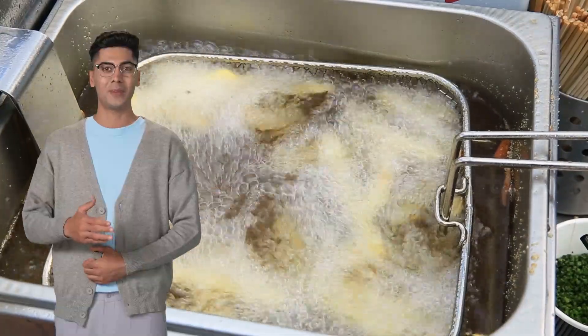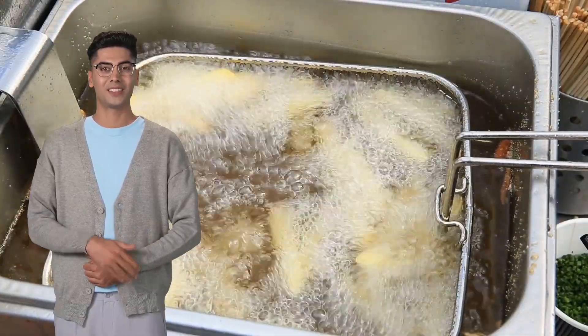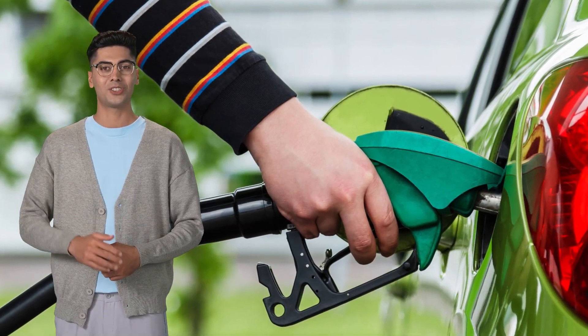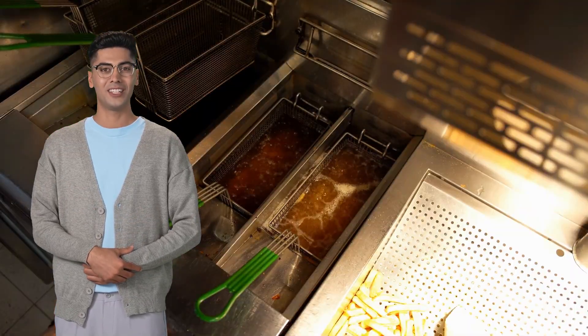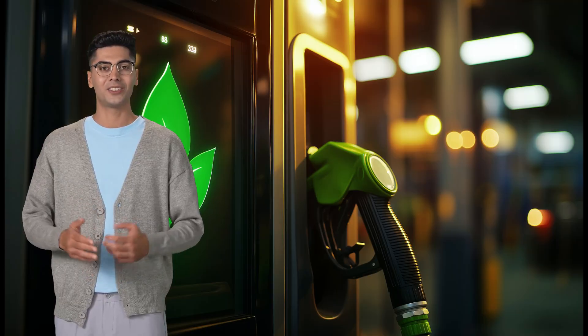You know what's kind of wild? The oil we use to cook our fries, wings, or donuts — stuff we'd normally just toss out — is now being turned into fuel for cars and trucks. In the search for cleaner, greener energy, used cooking oil has gone from kitchen waste to fuel tanks.